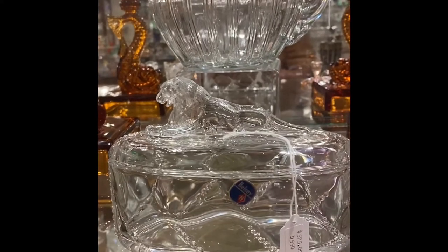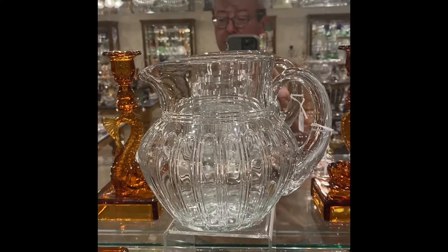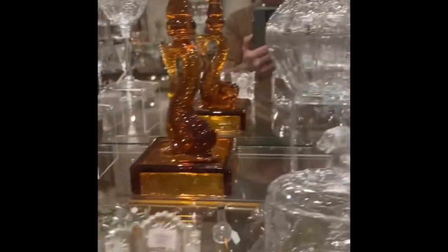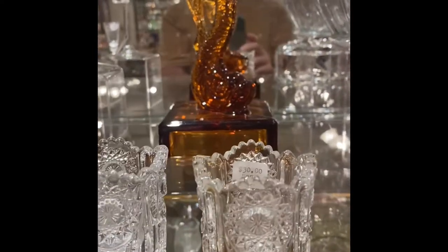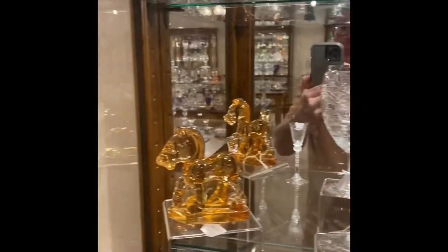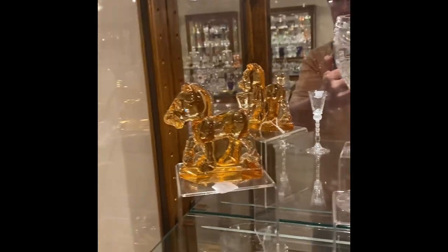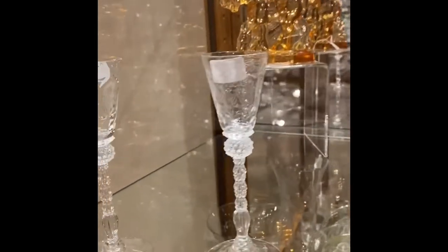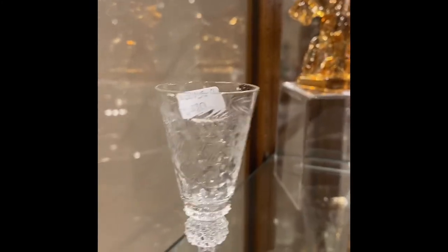Waverly Lion Covered Trinket Box. Hairpin Short Squatty Water Pitcher. Two Beaded Panel and Sunburst Toothpick Holders — the one on the left is plain, the one on the right has gold. A Corinthian Goblet with a very nice cutting. Sparky or Plug Horse in Honey Amber. Two Miramont Goblets with very nice cuttings on them — I think the cutting is the same on both.